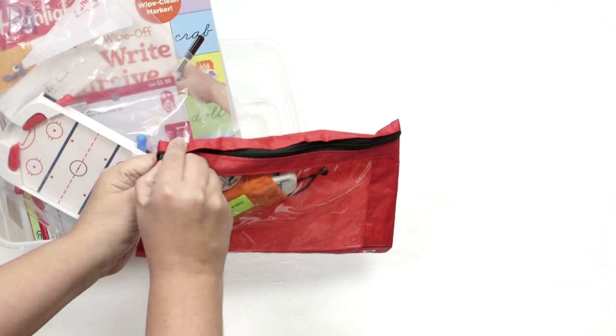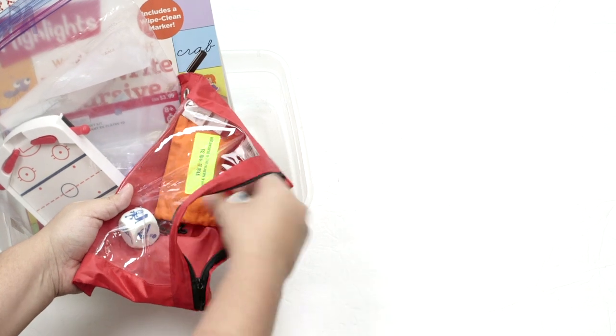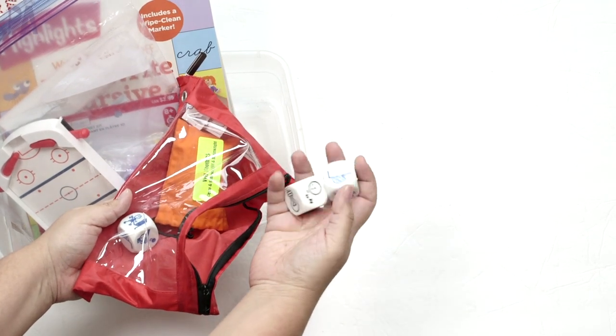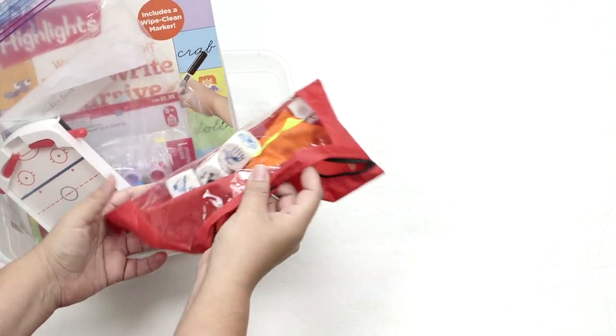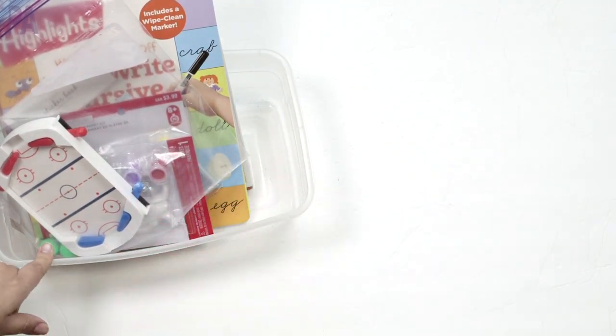We have the story blocks, which were in this busy bag, and these got played with. They have pictures on all the sides, and you make stories when you pick them — you can play them all sorts of different ways. Huge, huge hit. Love these. I bring them out every now and then and my kids think they are amazing.